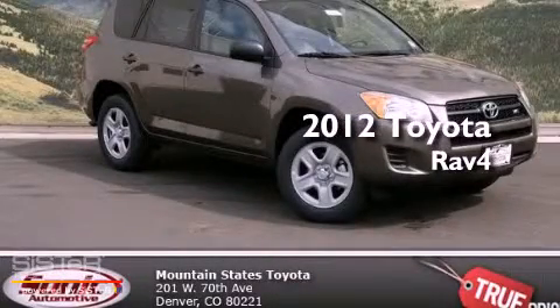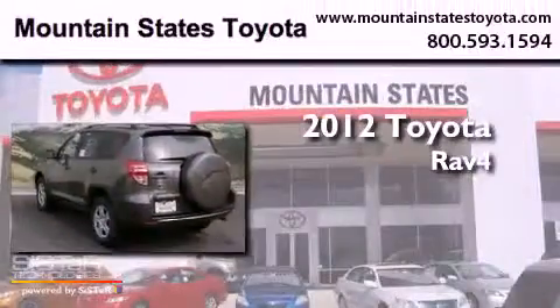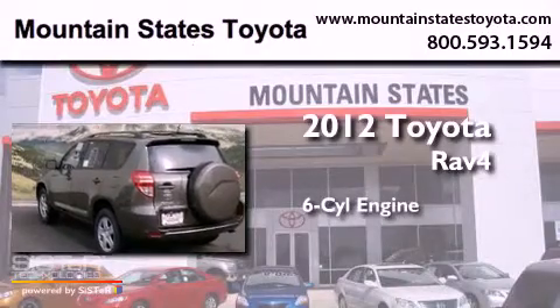This is a brand new 2012 Toyota RAV4. It has a six-cylinder engine, a five-speed automatic transmission, and four-wheel drive.